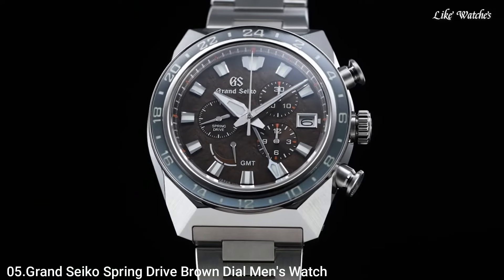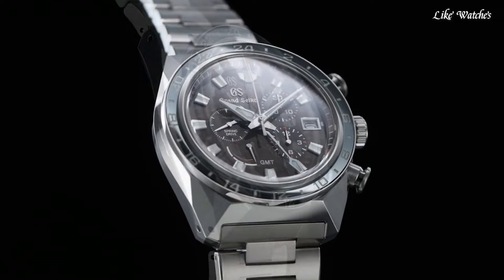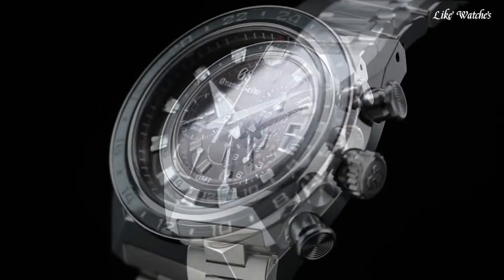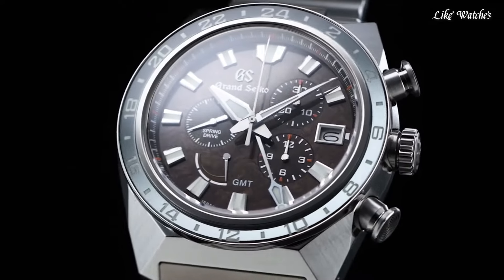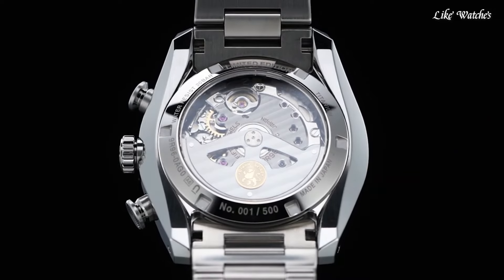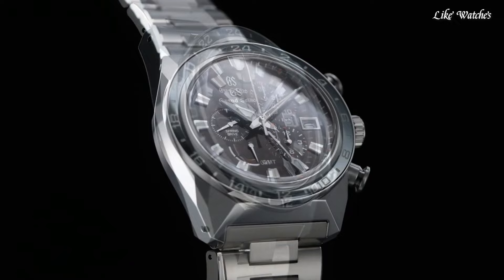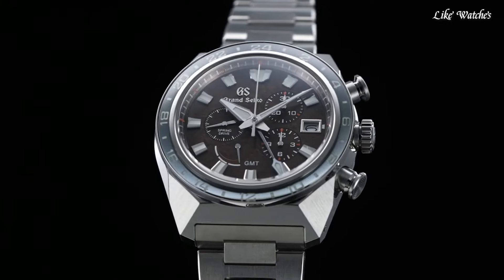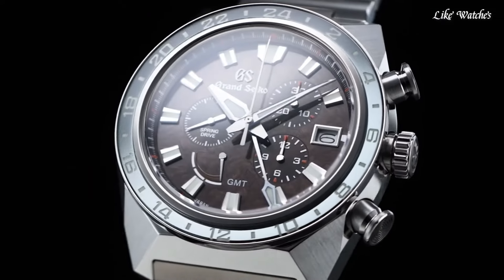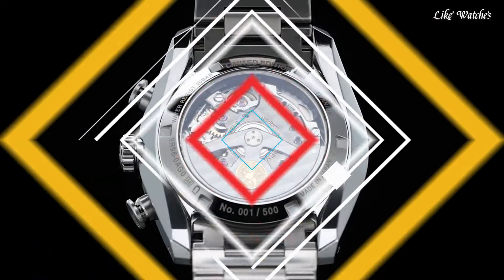Number 5: Grand Seiko Spring Drive brown dial men's watch. Gray titanium case and bracelet, black titanium bezel, brown dial with silver-tone hands and index hour markers. Dial type analog chronograph, automatic movement, scratch-resistant sapphire crystal, screw-down crown. Case size 44.5mm, band width 23mm, water resistant at 200 meters. Functions: chronograph, date, GMT, second time zone, hour, minute, second. Japan made.